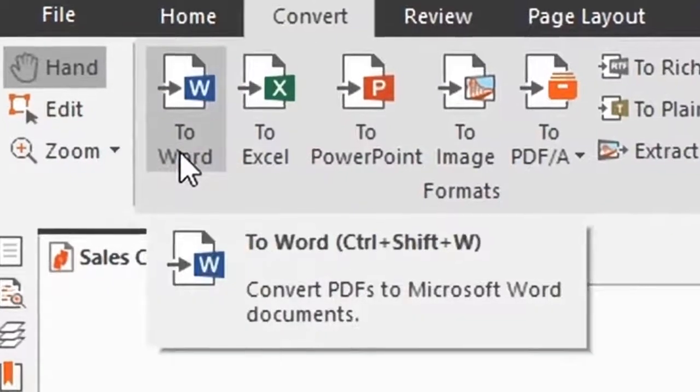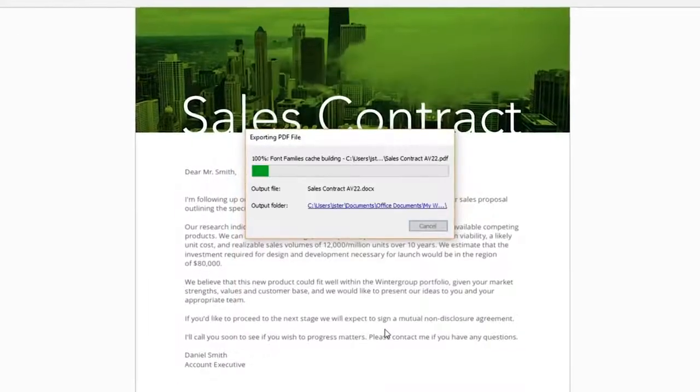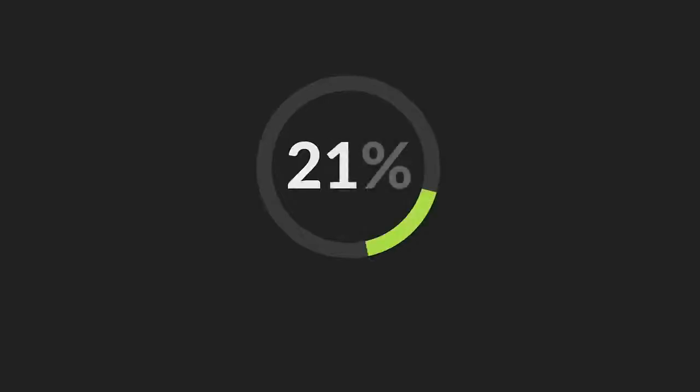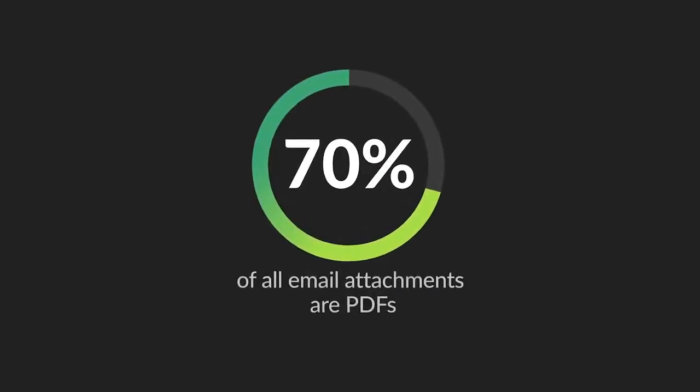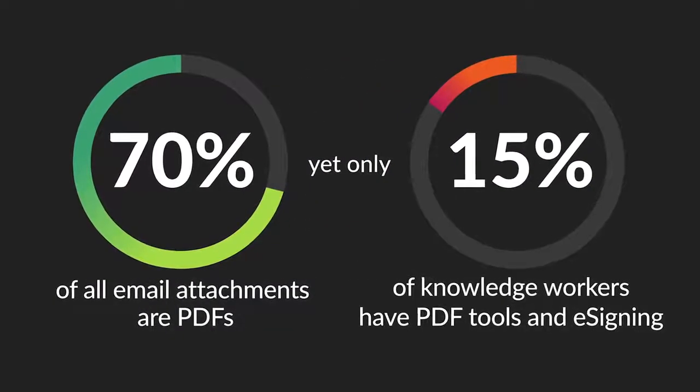We wanted to make tools available to everybody to eliminate paper and allow those day-to-day document productivity tasks to be completed digitally. The fact of the matter is that even today those tools aren't available to everyone. While more than 70 percent of documents in organizations are PDFs, less than 15 percent of workers have the ability to edit or e-sign those documents.